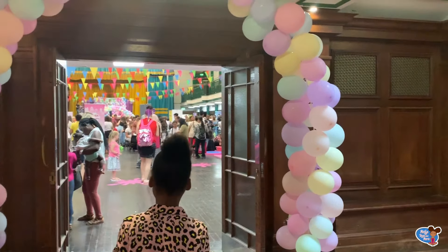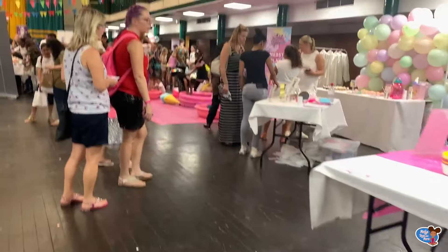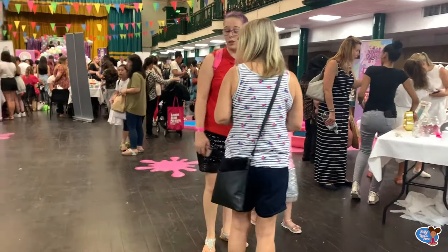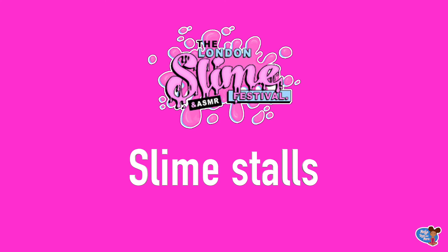So let's take a look. When I first arrived I was shocked how many people there were. There were lots of stalls and so much slime. Let's take a look at the stalls.